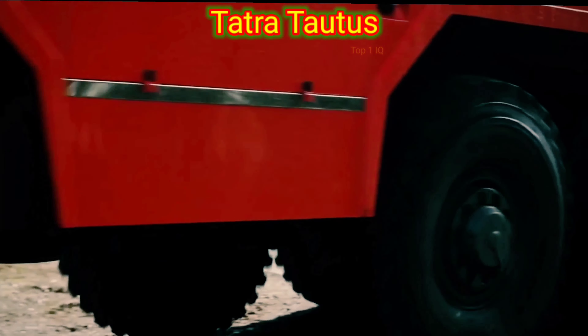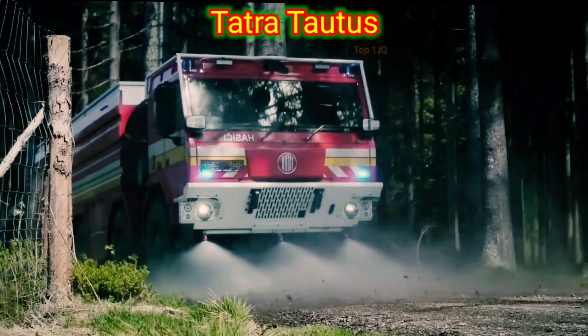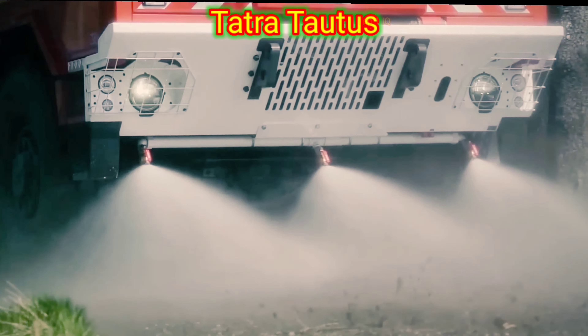The TATRA TORRES FIRETRAK is a heavy-duty firefighting vehicle designed and manufactured by the Czech company TATRA.